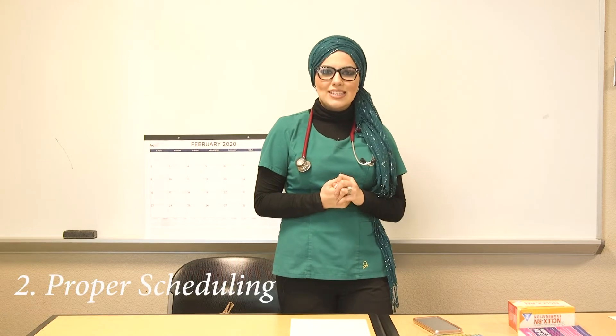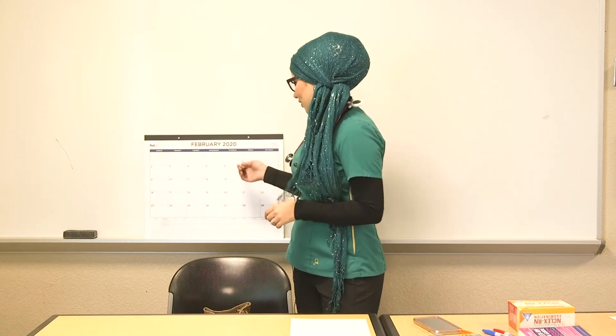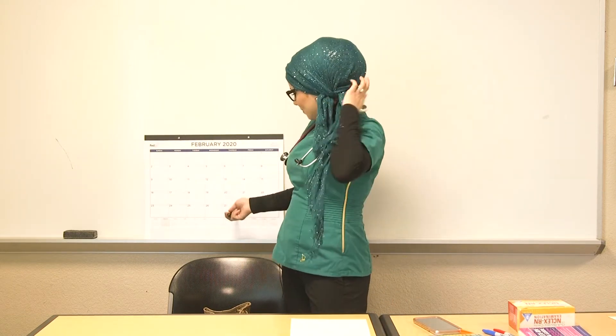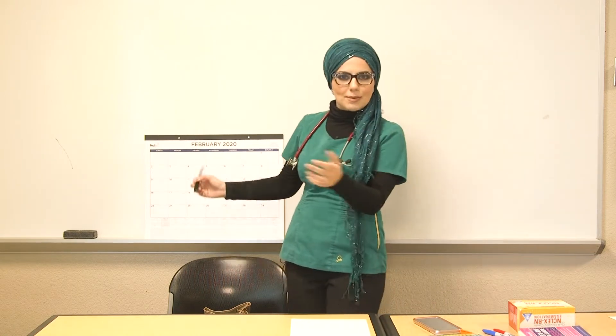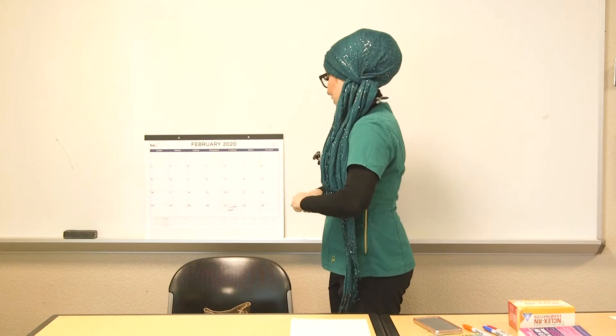Tip number two: buy a calendar — not a tiny one, a big one, just like this. You need this in your life if you're in nursing school, PA school, or medical school. Buy a big calendar so you can visually see what is due and when. In nursing school, teachers will give you exam dates at the beginning of the semester — write them all down on your calendar.